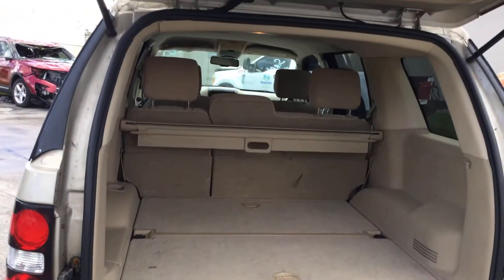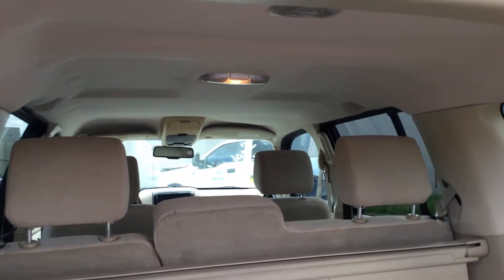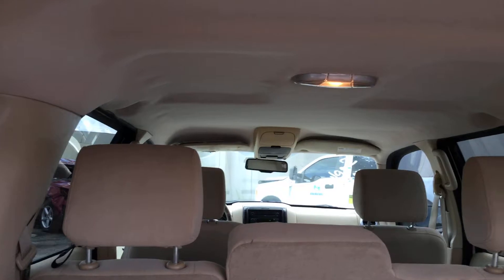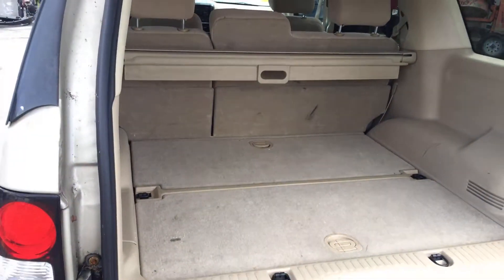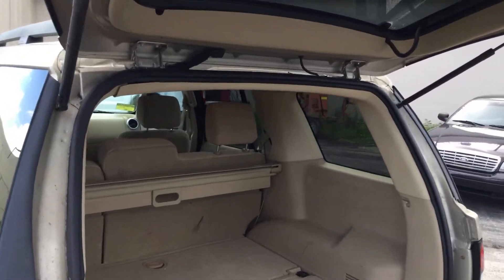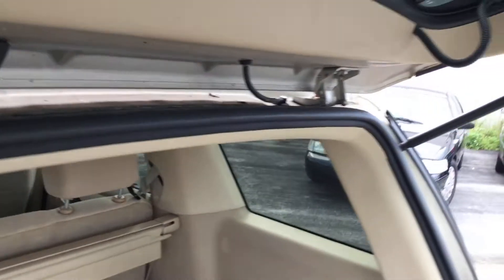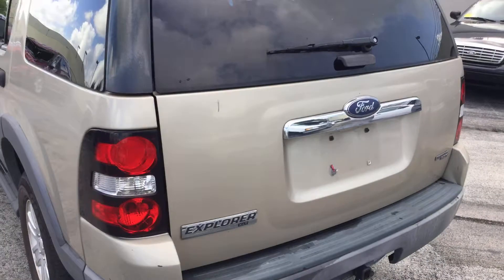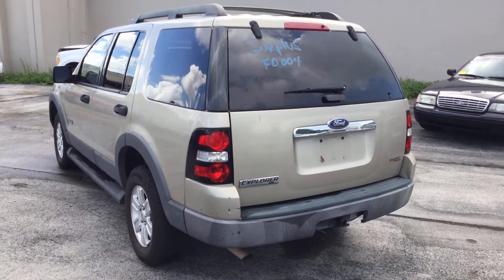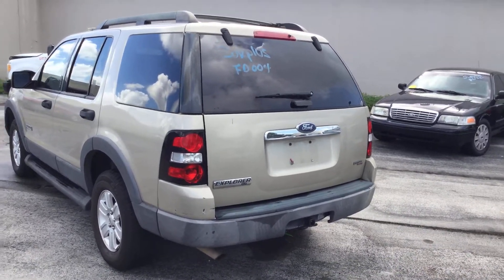The interior looks nice. The cargo area is nice and clean. The headliner's complete. There's no rust around the door hinges — they appear to be solid. The rear bumper has a couple little scratches and a little dent on the passenger corner.